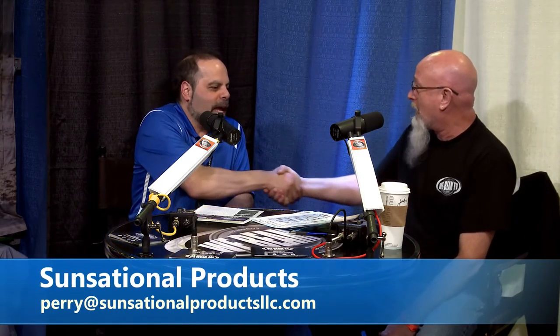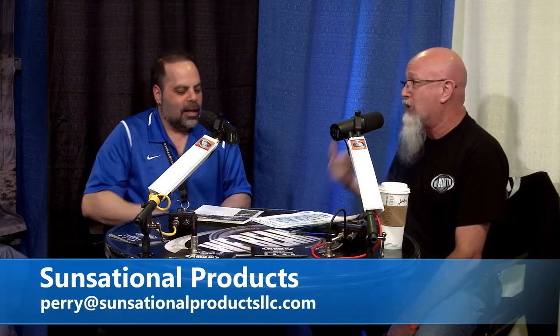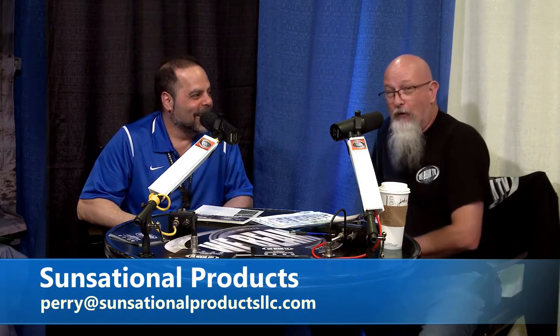Where can people find the Land and Pool Pal? It's landandpoolpal.com — L-A-N-D-A-N-D-P-O-O-L-P-A-L. And the phone number is 844-IT'S-COOL. They're located out of Michigan and you can ship these anywhere in the world. Perry, thanks for stopping by, and remember — 844-IT'S-COOL. We'll talk to you guys later.